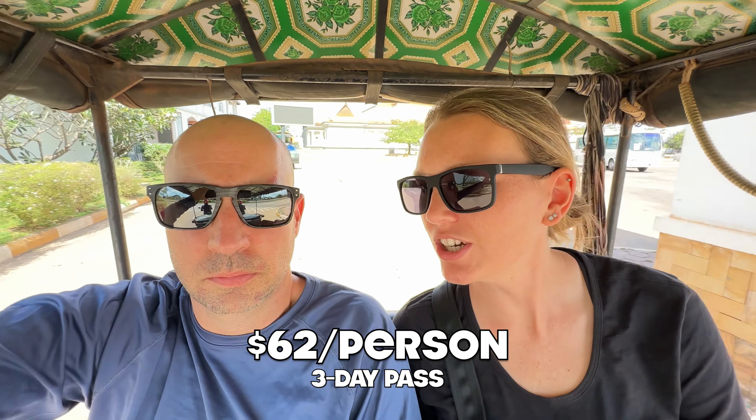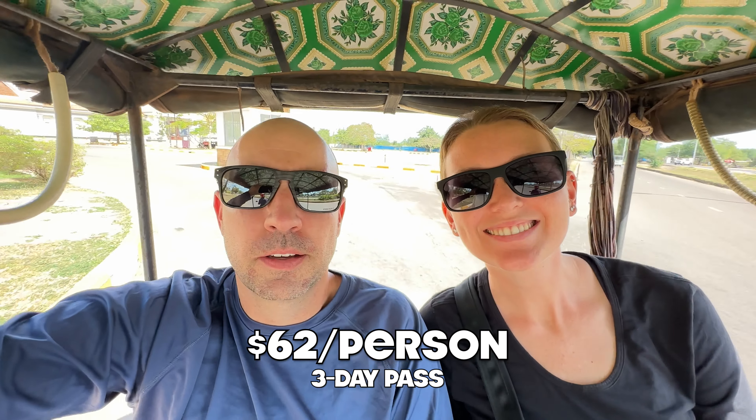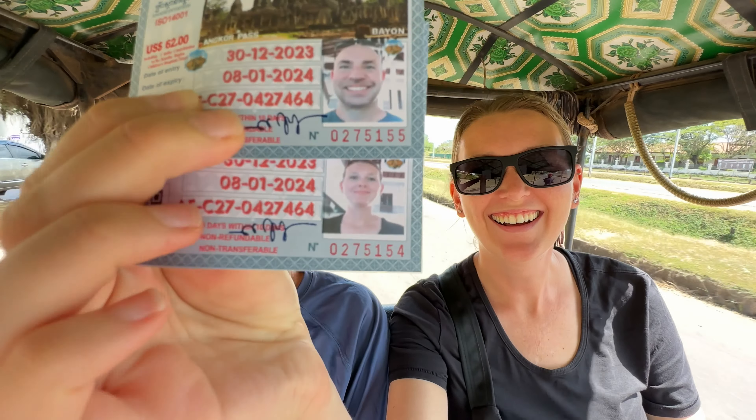We just got our tickets at the ticket counter. They cost $126 — $124 for two tickets, three days apiece. They take your picture and I can't quit laughing at my picture. It looks so funny.